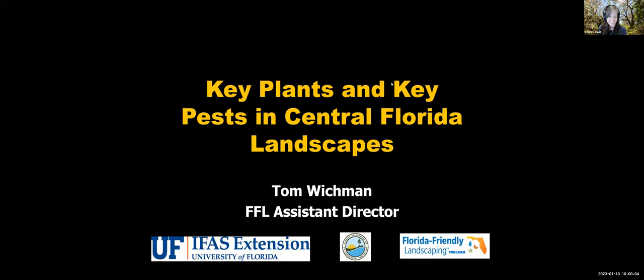It looks like it is 10 o'clock now. I would like to once again welcome everybody to the Florida-Friendly Landscaping Professional Webinar Series. My name is Claire Lewis, I'm the Florida-Friendly Communities Coordinator for the state. Today's webinar is 'Which Pests Are Eating Your Plants? Key Plant, Key Pests.' This webinar will provide a brief overview of the biology and identification of key insect pests and review recent emerging key insect pest management strategies.